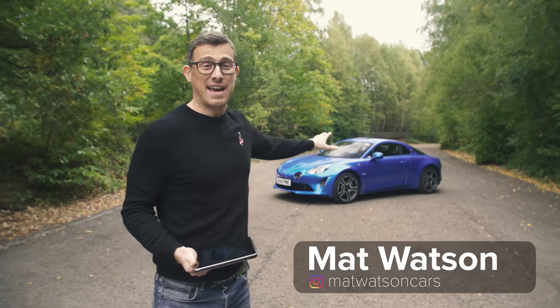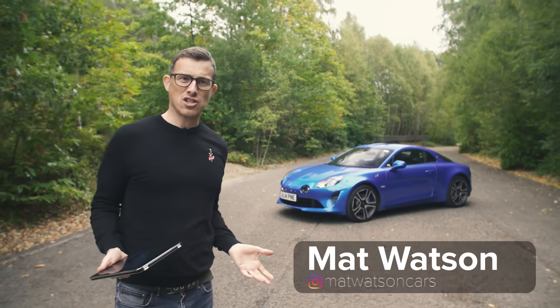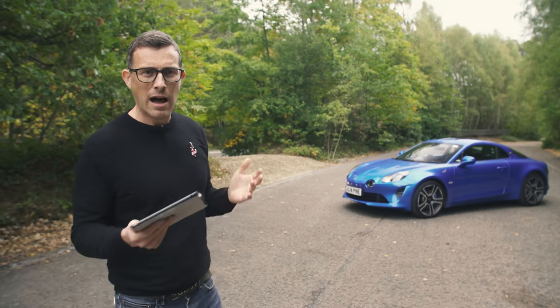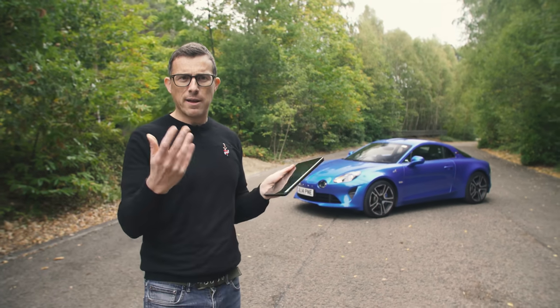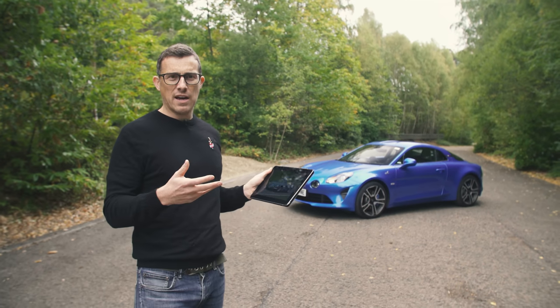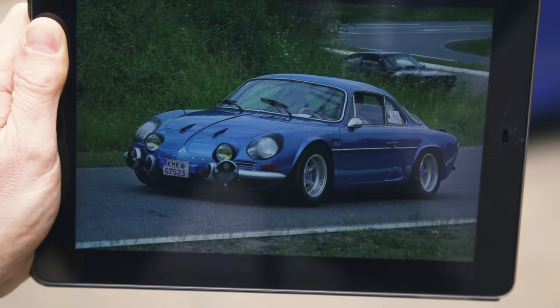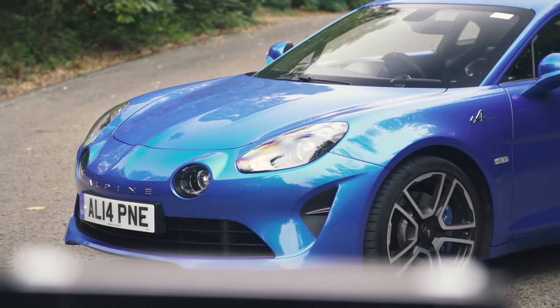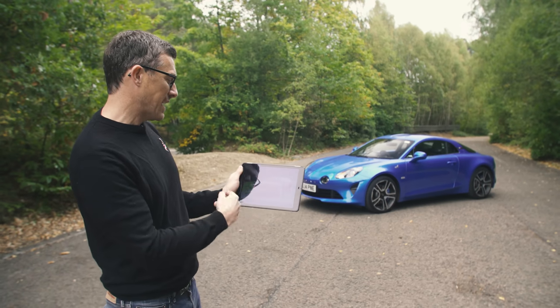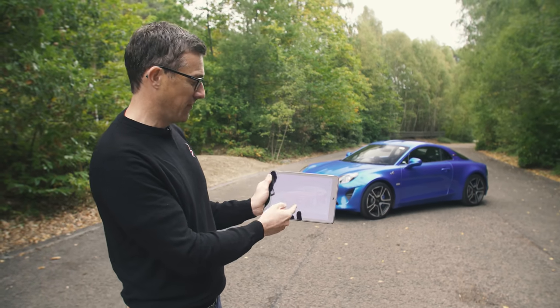This is the Alpine A110 and it's effectively a French Lotus Elise — a two-seater lightweight sports car. Alpine is owned by Renault. It first started making cars back in 1955, and then in the 60s it made the original A110. The new one's design is very, very faithful to that original.